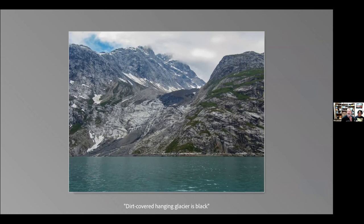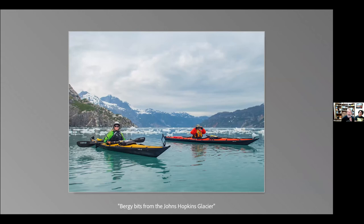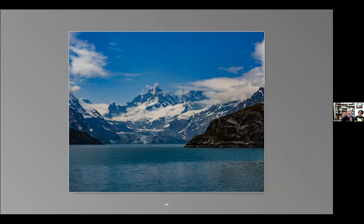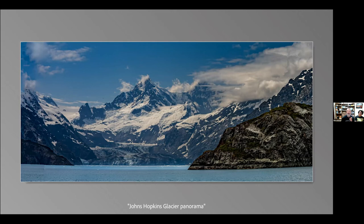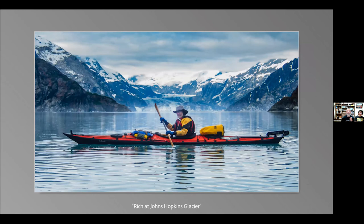We said adieu to the beautiful peaks and headed back. We noticed a hanging glacier that was totally covered in dirt. We went past some waterfalls back to our tent. Orange Point is orange because of all the iron in the rocks. I took several telephoto panoramas and one of these is actually one of my favorite images of the trip.